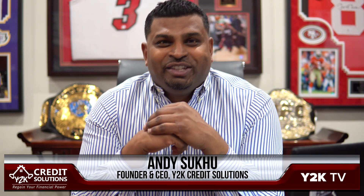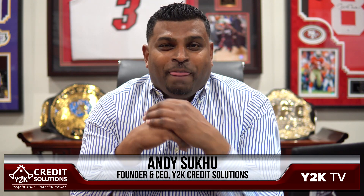Hey guys, how are you? Andy Suku, founder and CEO of Y2K Credit Solutions. See the big smile on my face? It's here! ScoreNavigator is finally here! My partner and I based in Atlanta created one of the latest state-of-the-art credit monitoring services for my clients and for consumers nationwide.